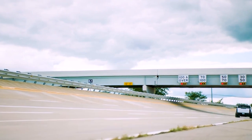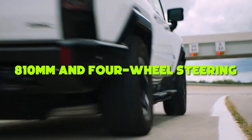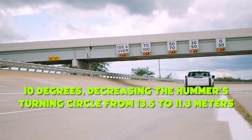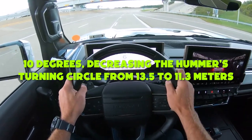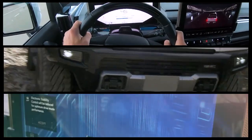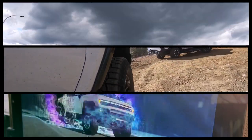Its folding capability goes up to 810 millimeters, and four-wheel steering can turn the rear wheels by up to 10 degrees, decreasing the Hummer's turning circle from 13.5 to 11.3 meters — roughly equivalent to that of a BMW 3 Series, which is a much more compact car.